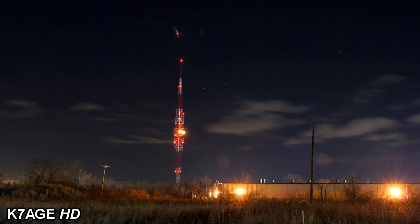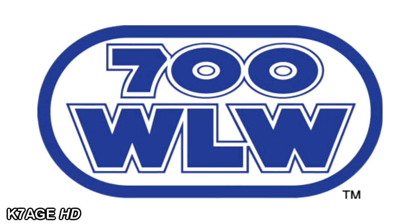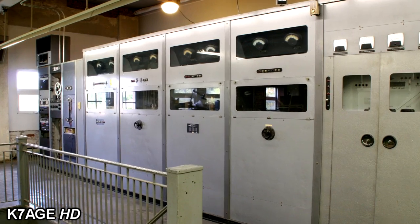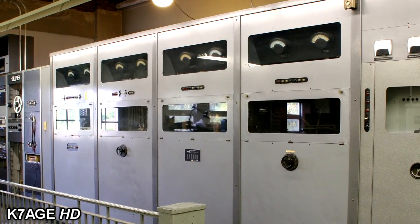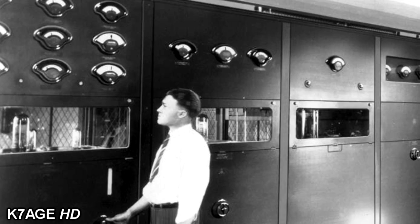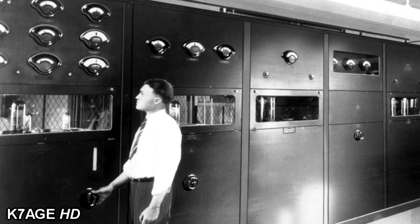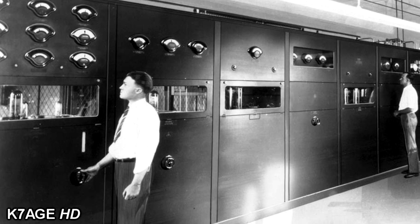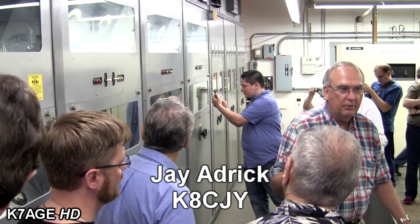For more than 60 years, this is 50,000 Watt Clear Channel WLW. Cincinnati people depend on us. I'm standing in front of the transmitter that originally was a Western Electric 7C. It was one of the first 50 kilowatt transmitters to be delivered by the Western Electric factory, and it ran from 1928 until the mid-1970s as the primary transmitter for WLW.